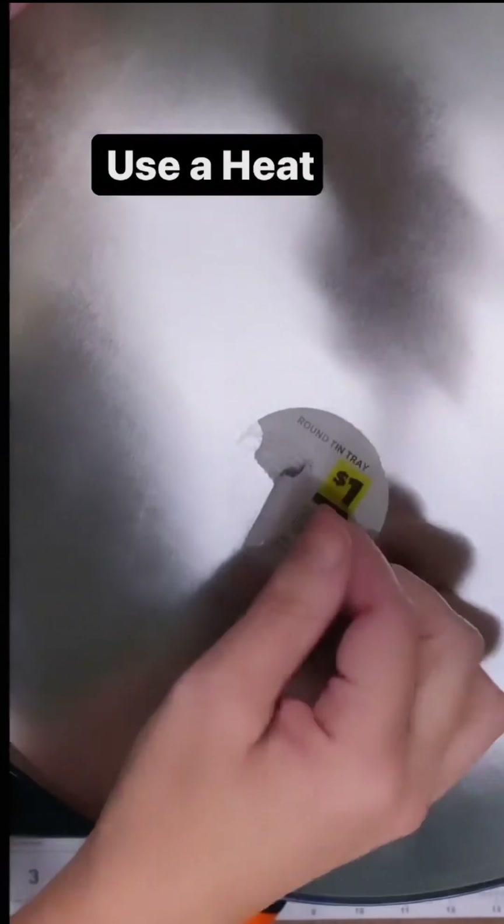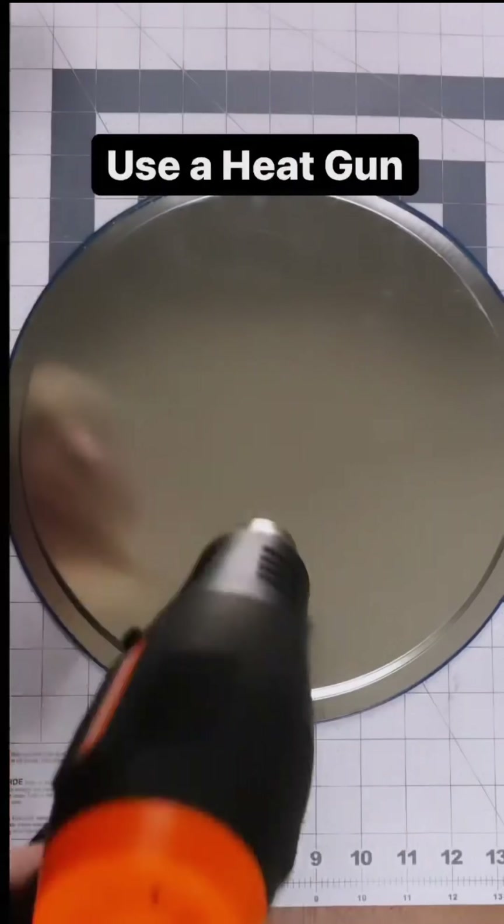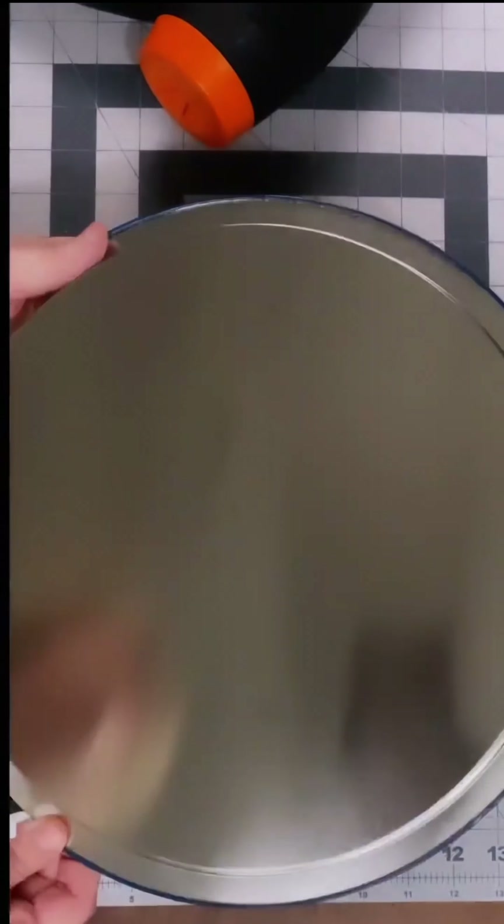This first hack is an easy one: you're just going to use a heat tool to get off any stickers, and with the residue left behind, you're going to use a baby wipe to wipe it clean.